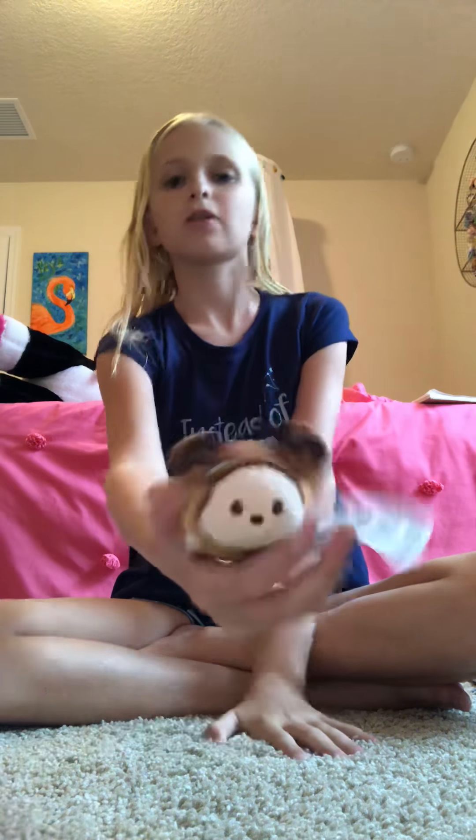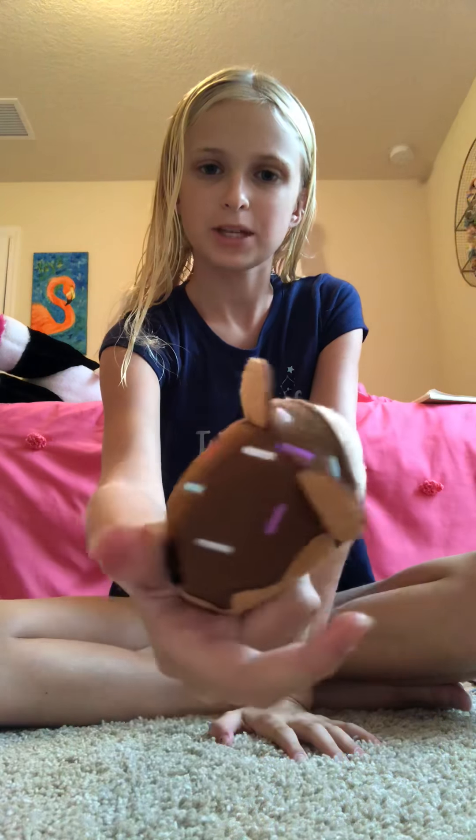This is the donut Mickey I got from Target. He is super cute.